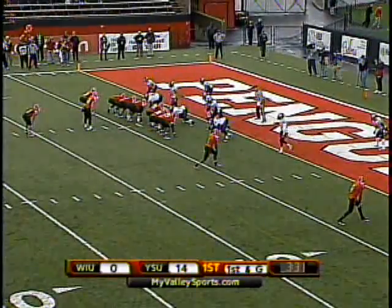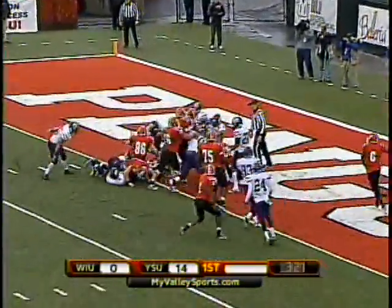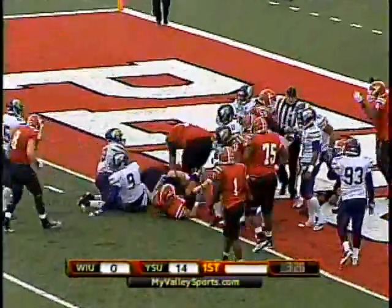Jermaine Cook with 10 rushing touchdowns. Cook towards the goal line — touchdown, number 11!